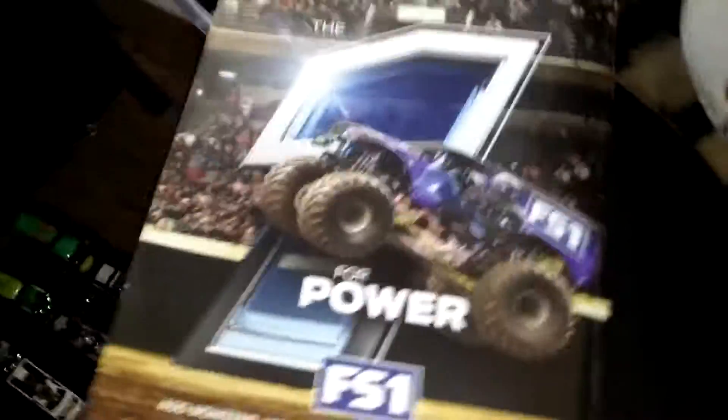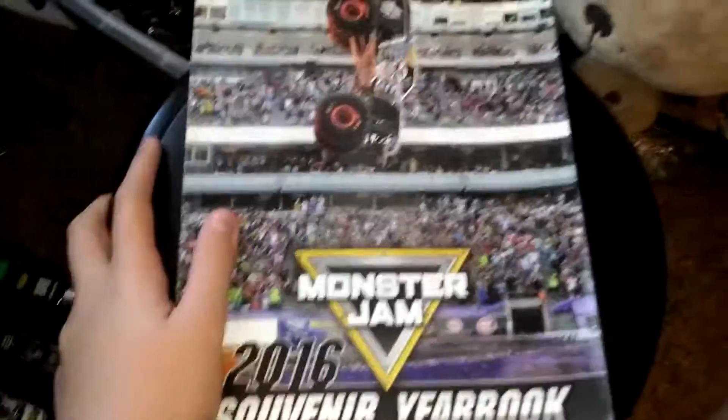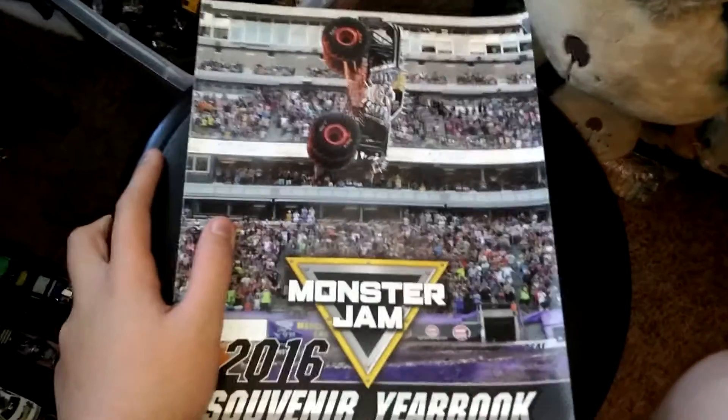And then on the very back it has the colitis and the one for Power FS1. So yeah, this was the 2016 Monster Jam souvenir book, guys. I'm Dave — thank you guys for watching, peace out.